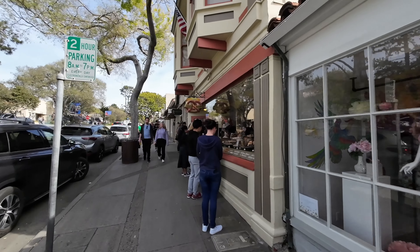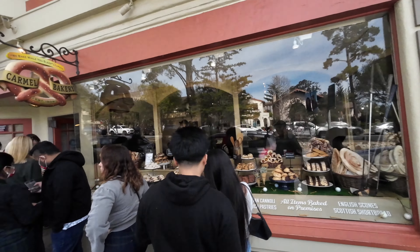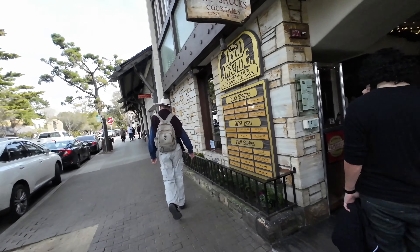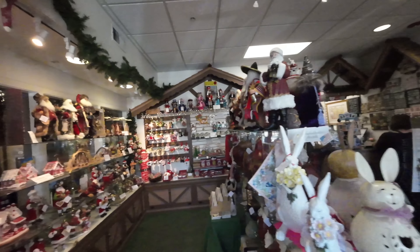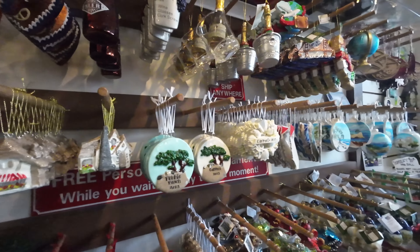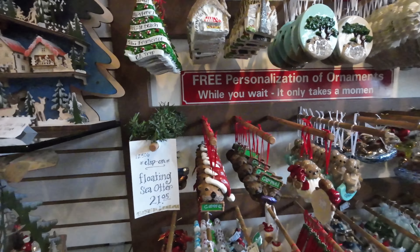Down here in town, make sure you check out the Carmel Bakery — there is a line for sweets. We are looking at Christmas ornaments inside one of the shops. We like to get an ornament from wherever we go, so this is our stop number one of the new year.